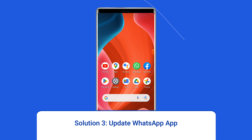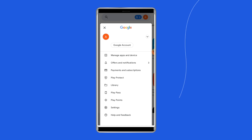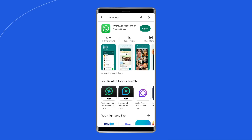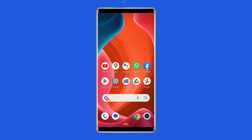Solution 3: Update WhatsApp app. Sometimes an outdated version of WhatsApp can cause different issues like WhatsApp backup stuck at 24 or 100. You should check for the latest updates when you run into trouble. Open the Google Play Store, click on the profile icon, and select Manage Apps and Devices. Under the updates section, find WhatsApp and check for any updates available. If found, tap the Update button. Once updated, open the app and resume the WhatsApp backup.